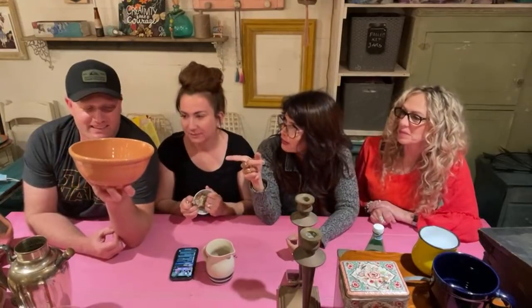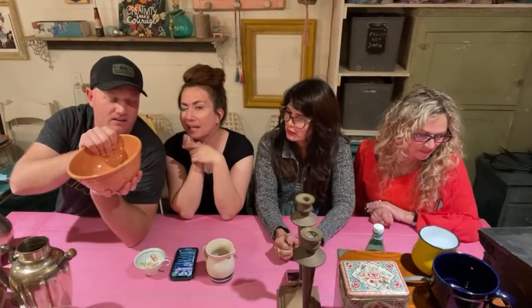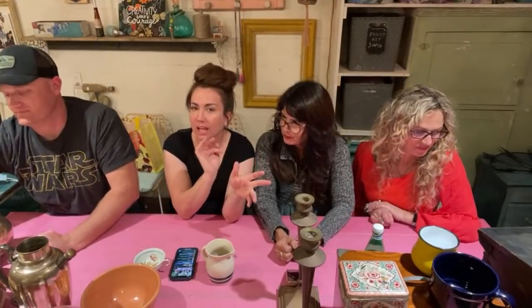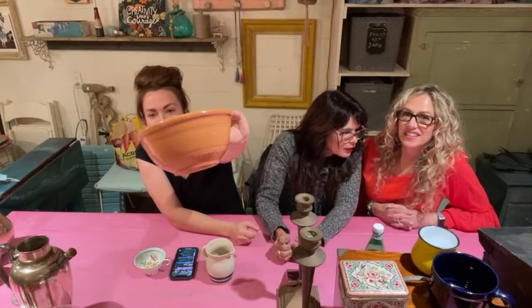I'll show them the orange bowl. It's Pacific pottery — almost like Bauer. It's got a very nice light orange color and connector marks from where it sat in the kiln during glazing — really cool bowl. We got it as a bundle deal — let's say I paid five dollars for it and I'm selling it for $19.95.